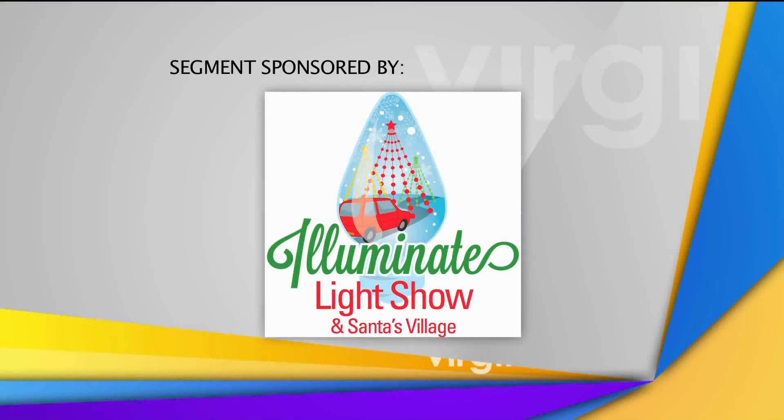This segment is sponsored by the Illuminate Light Show in Santa's Village at the Meadow. The lights are dancing, they're sparkling, they're just absolutely gorgeous. It's already been well underway, but Illuminate Light Show here at Meadow Event Park is the thing to do this season.